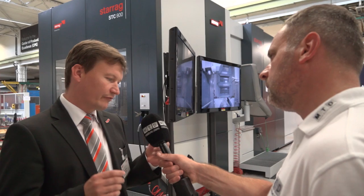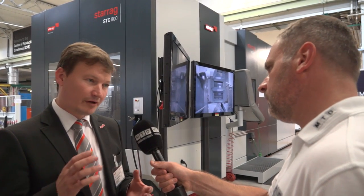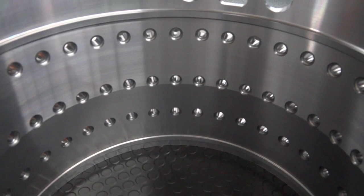We have titanium, we have nickel-based alloys, we have high accuracy requirements, and we have difficult access to certain features, especially on the inside.